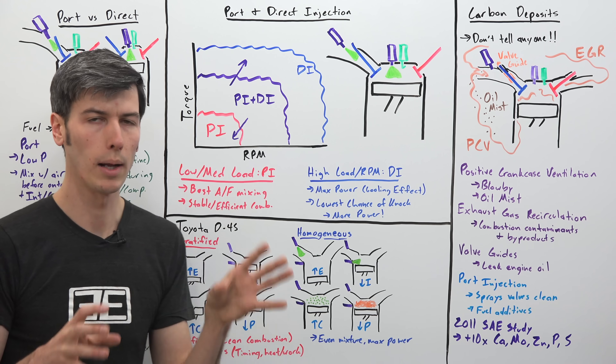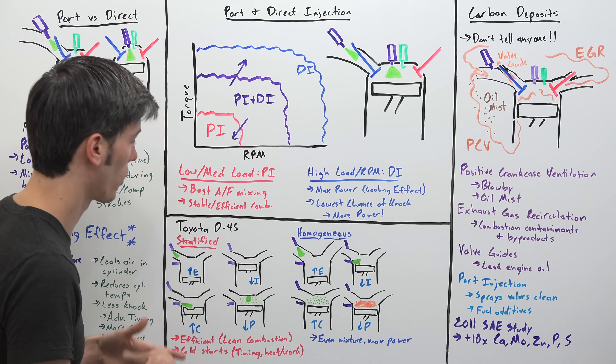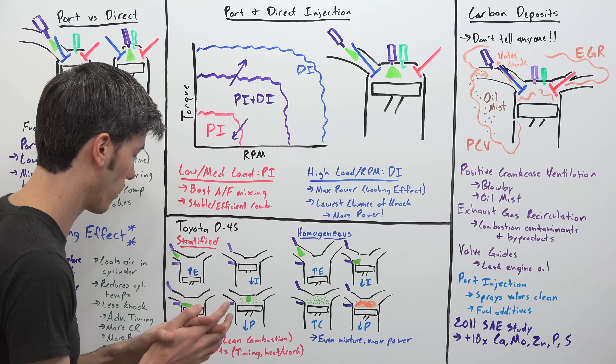By doing this, you're able to run a very lean overall mixture and achieve very efficient operation of your engine.